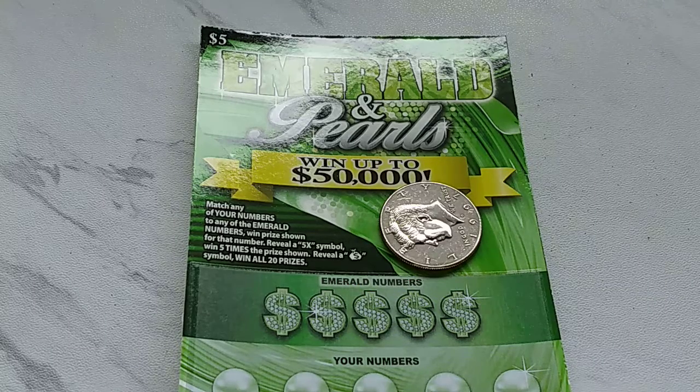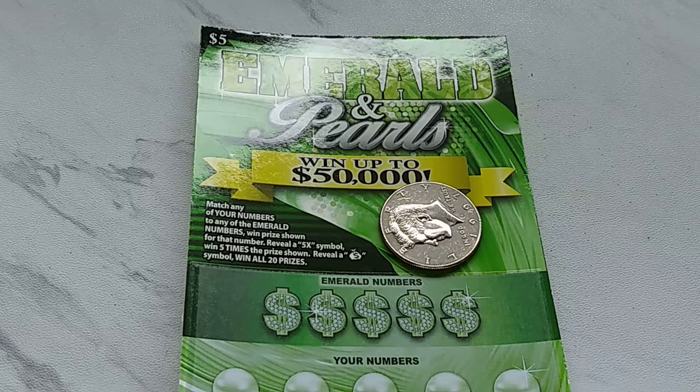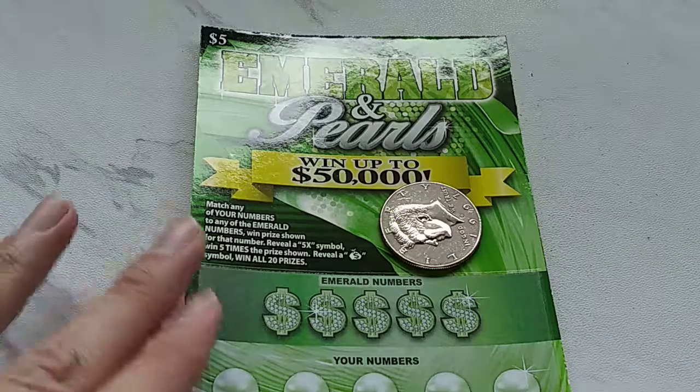Hello and good day to you again, YouTube scratch ticket fans. I am the Idaho Scratcher. I'm gonna bring you another episode of Quick 50-50.